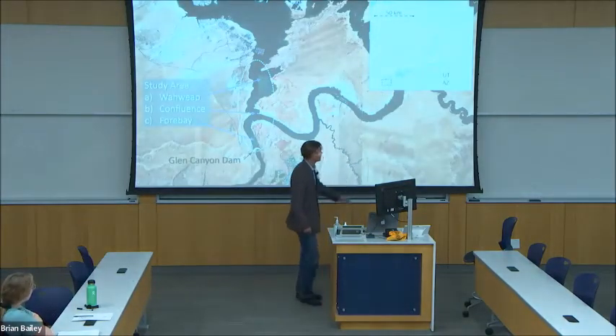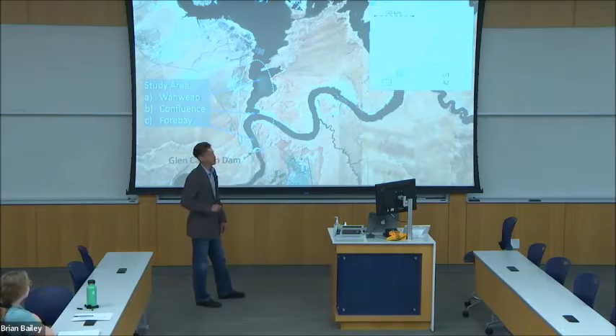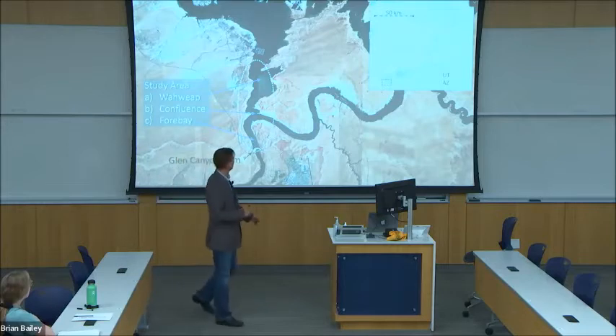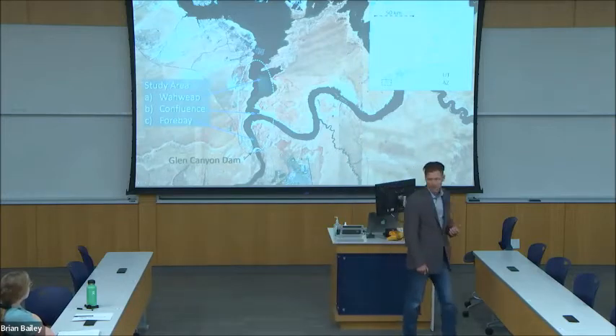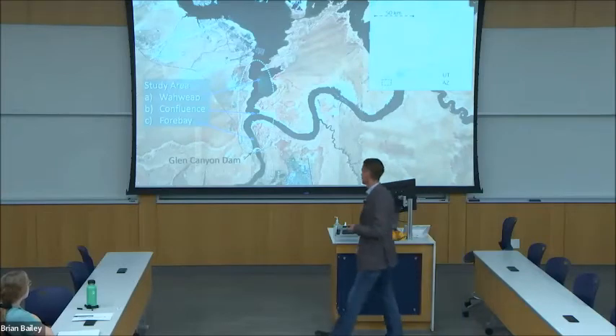My study area is at Lake Powell, which is in southern Utah and spills over into northern Arizona. The dashed box here is shown in the aerial image, and my three-part study area is contained within the dashed wide oval. The forebay is immediately adjacent to Glen Canyon Dam, confluence is slightly farther away, and Waweep is where the marina and all those huge houseboats are.